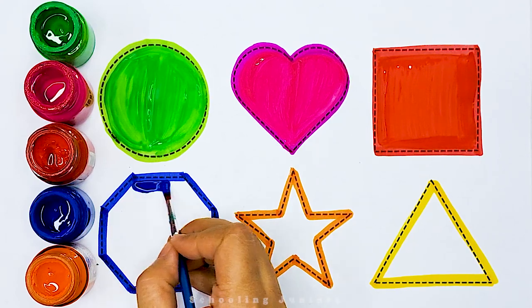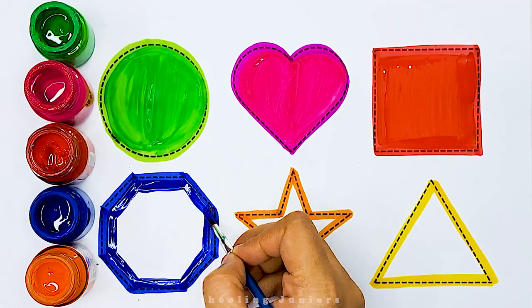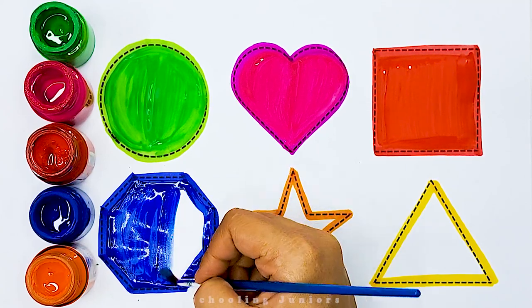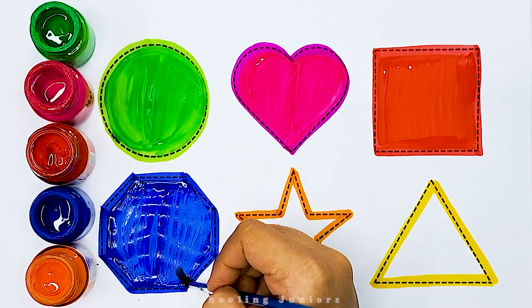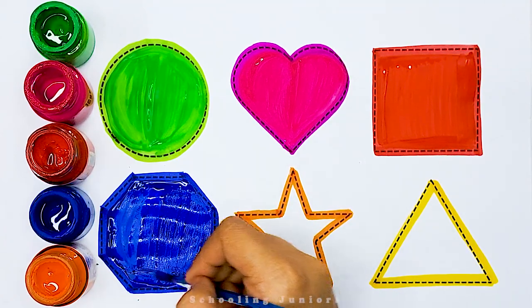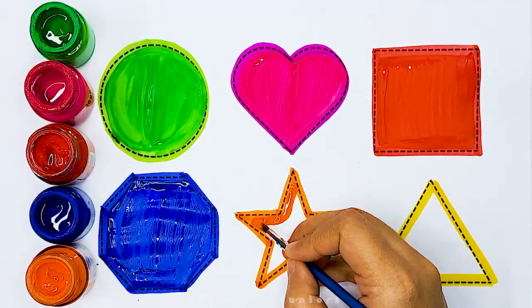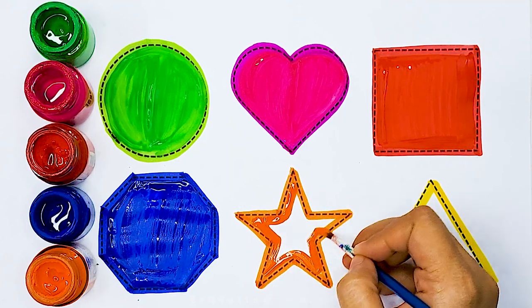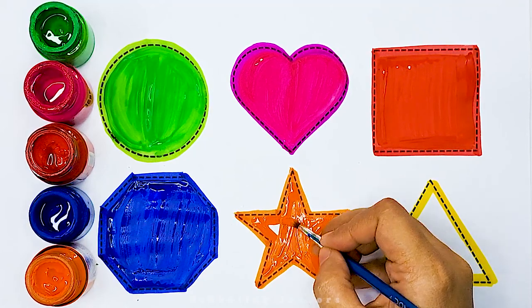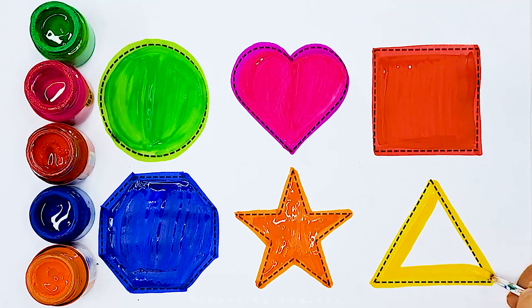Blue color, Octagon. Orange color, Star. Yellow color, Triangle.